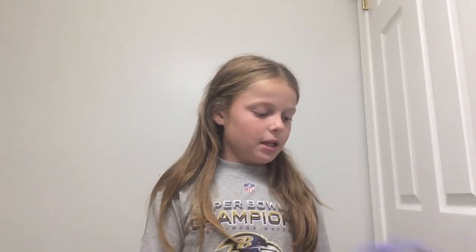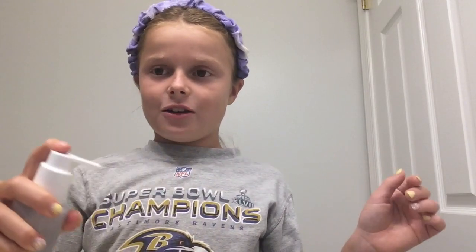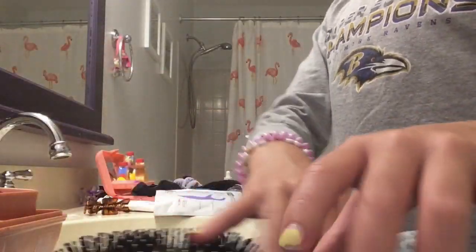Hi guys, my name is Molly and I'm going to be showing you my morning routine. So the first thing I do is I put my hair in my skincare headband and I put it in a ponytail, and then I wash my face. I use this gel cleanser and now I'm going to do it.